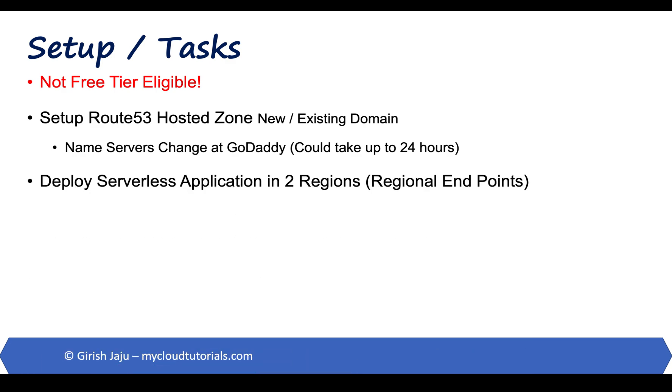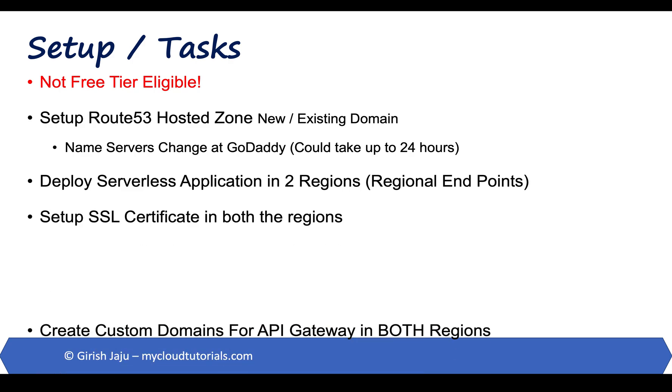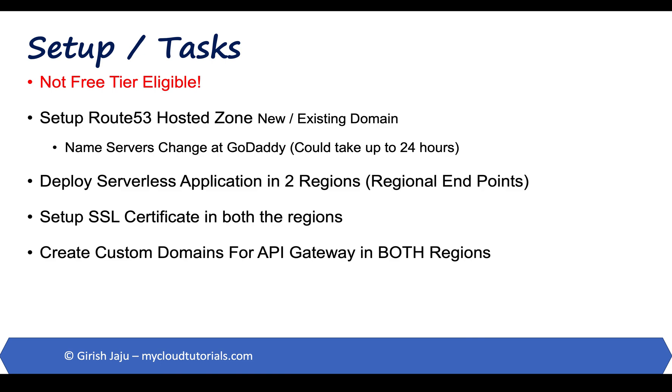Then we will deploy our serverless application in two regions. We will set up SSL certificates in both regions, and we will create custom domains for the API Gateway in both regions with the SSL certificates that we created.